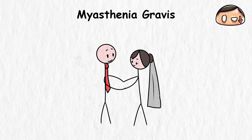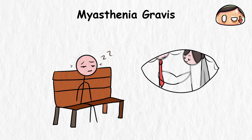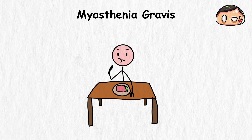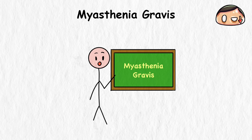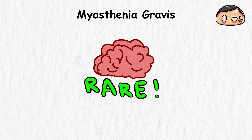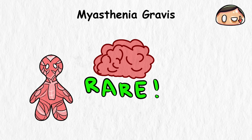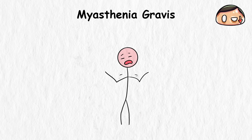Myasthenia gravis. You're at a friend's wedding, struggling to keep your eyes open as the ceremony unfolds due to your heavy, unresponsive eyelids. Later at the reception, smiling for photos and chewing your meal become challenging tasks. By evening, even chatting is exhausting as your speech muscles weaken. This day is basically how myasthenia gravis affects your physical abilities and social life. Myasthenia gravis is a rare autoimmune disorder that gradually strips away the body's muscle strength and stamina, affecting about 14 people in every 200,000 in Europe.